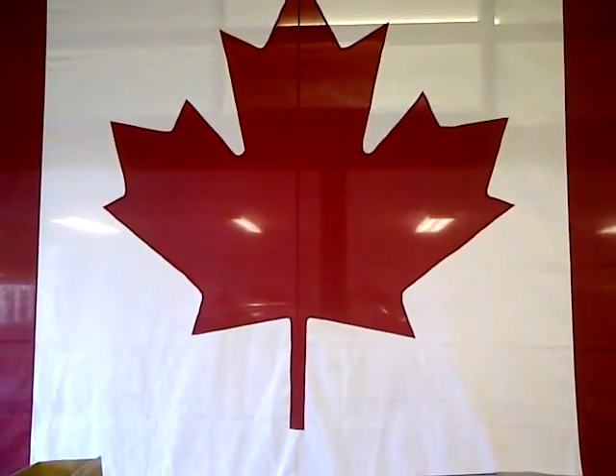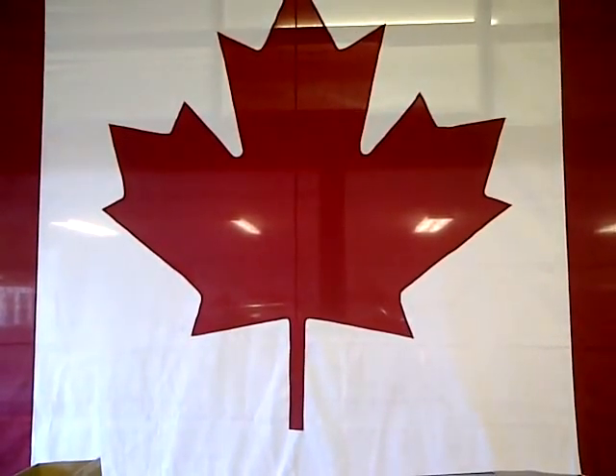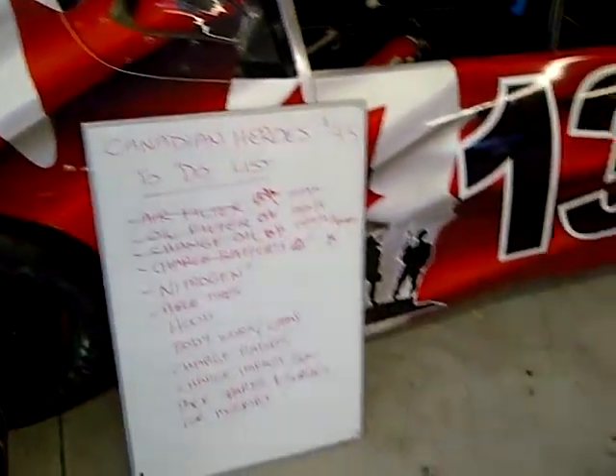Good afternoon from the Canadian Heroes race shop. It is Friday, July 13th, 2012. And just taking a little picture of our Canadian Heroes race car.